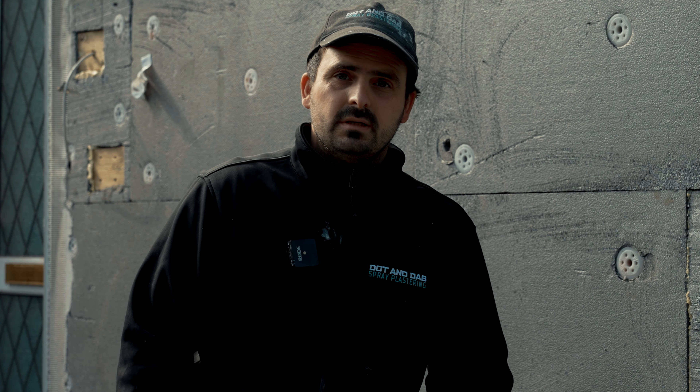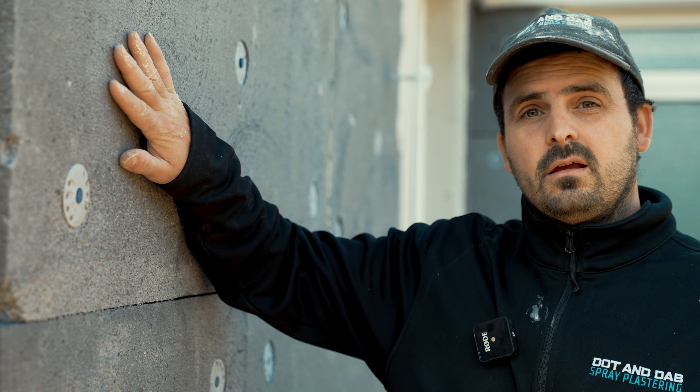My name is Rich Welfare and I'm the owner at Dot & Dab Spray Plastering. We're here in Pressbury today where we're installing an insulated render system — this is actually the third system we've installed in this street. I'm going to walk you through the benefits of this system. Not only is it going to keep the heat in, it's also going to keep the heat out. This works in reverse — cooler summers and warmer winters.